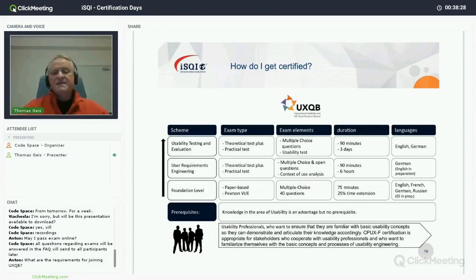The foundation level test is multiple choice — 40 questions, 75 minutes to answer them. If you are not a native speaker of the test language, you can take 90 minutes. Consider that 75 minutes for 40 questions means less than two minutes per question, and the questions are not obvious.